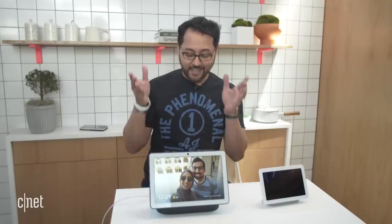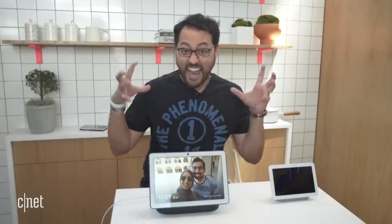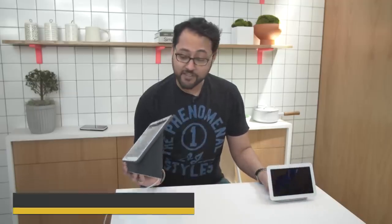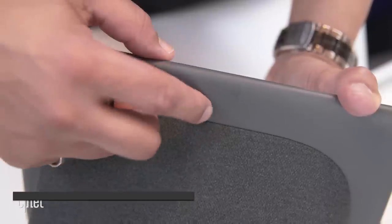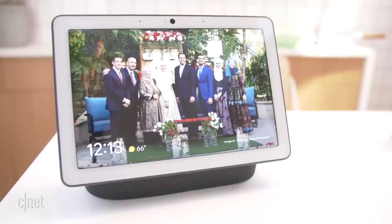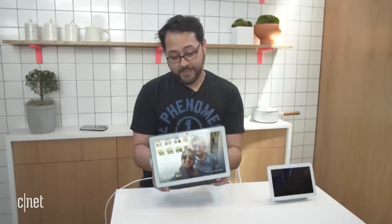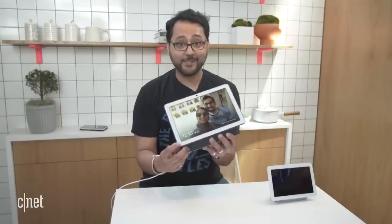I'm at I.O. and I want to get my hands on the Hub Max. This is the original Hub — it looks tiny compared to the Max. I'm not allowed to touch the screen, but I can get my hands on it. It's definitely heftier because there's a subwoofer and stereo speakers in it. There's a camera on the front, and a physical switch on the back that's pretty easily accessible — it's supposed to cut off the mic and the camera. At $229, when you compare that to Nest cameras themselves, it's not a bad price.